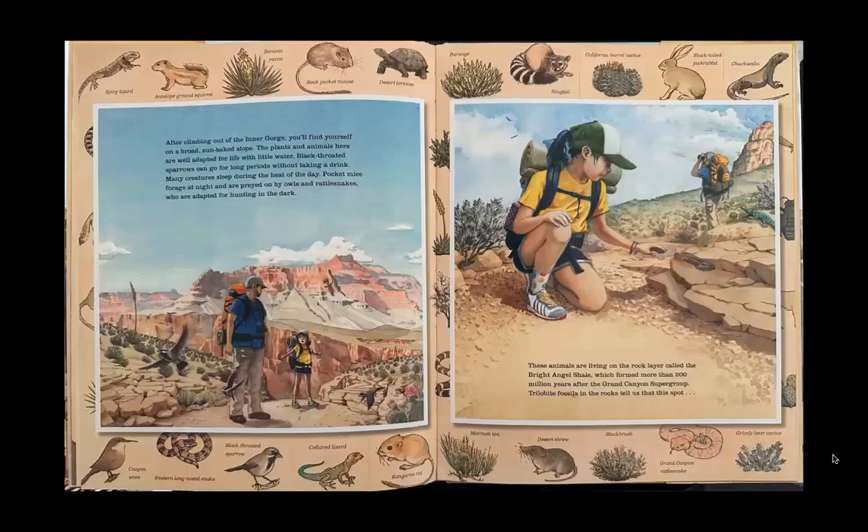After climbing out of the Inner Gorge, you'll find yourself on a broad, sun-baked slope. The plants and animals here are well adapted for life with little water. Black-throated sparrows can go for long periods without taking a drink. Many creatures sleep during the heat of the day. Pocket mice forage at night and are preyed on by owls and rattlesnakes, who are adapted for hunting in the dark.